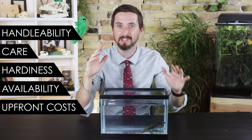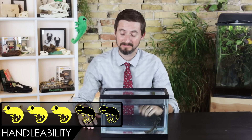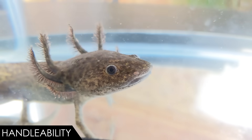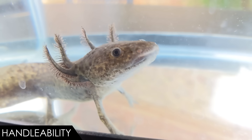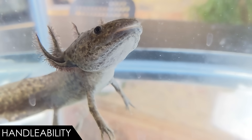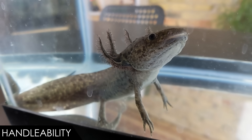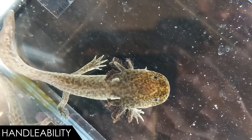When it comes to handleability, we give the axolotl a score of three out of five, which is a very high score considering I don't think you should hold them at all. Like most amphibians, it's advisable to keep handling to a minimum — they can absorb chemicals, bacteria, and other impurities that may be on your hands right through their skin. But where axolotls are an obvious exception is that they live all of their lives underwater and have feathery, delicate gills.